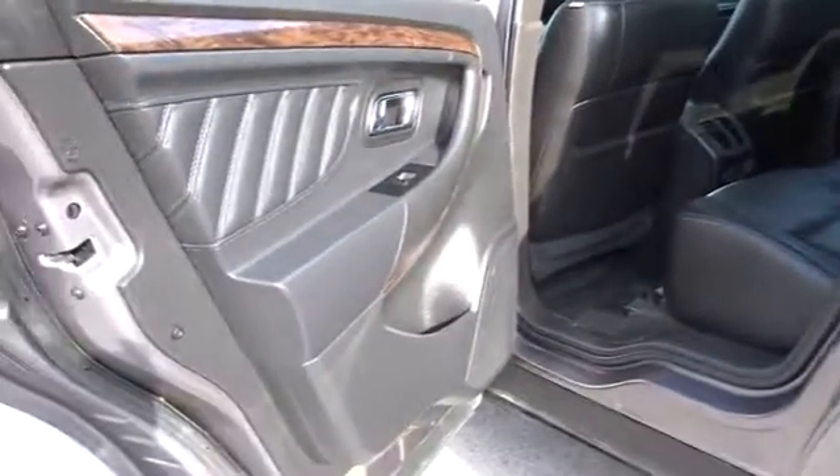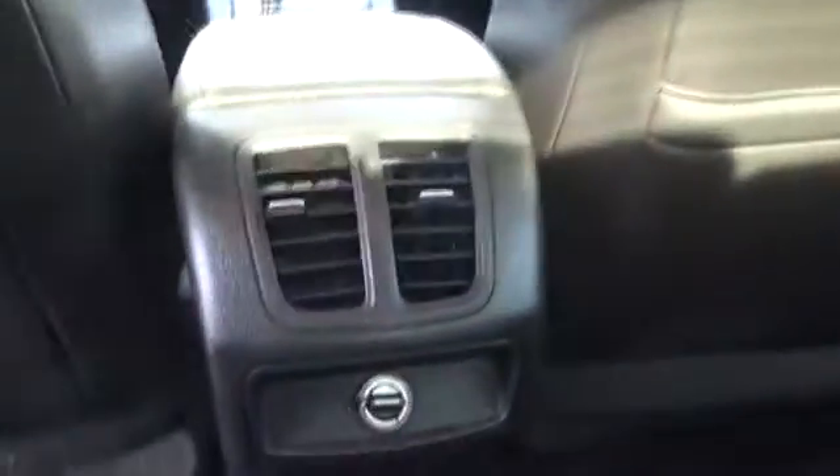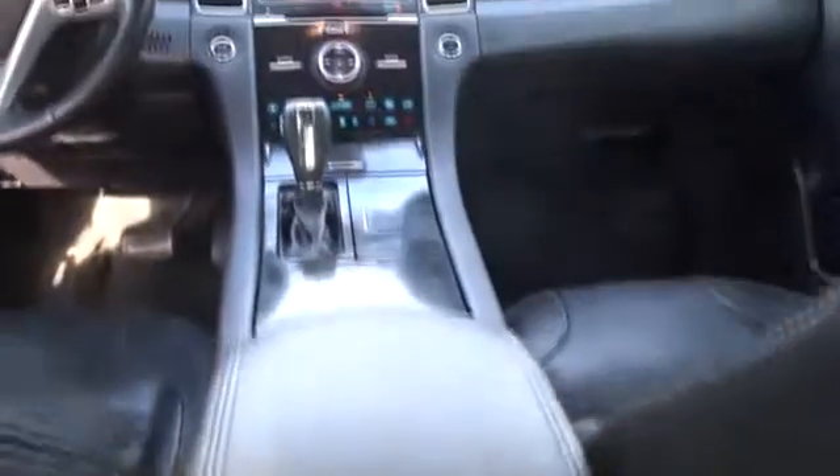Auto dimming rear view mirror, four wheel disc brakes, cruise control, keyless start, aluminum wheels, front wheel drive. Drive away with a great deal on this vehicle. Call or stop in today.